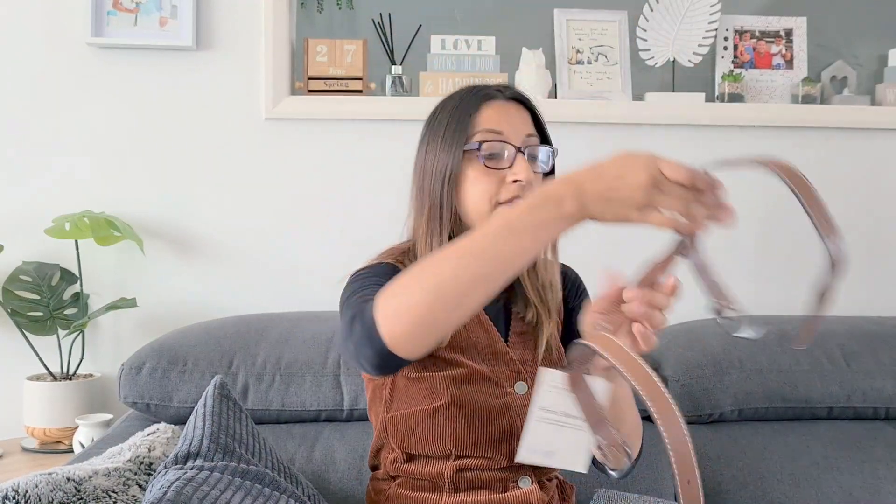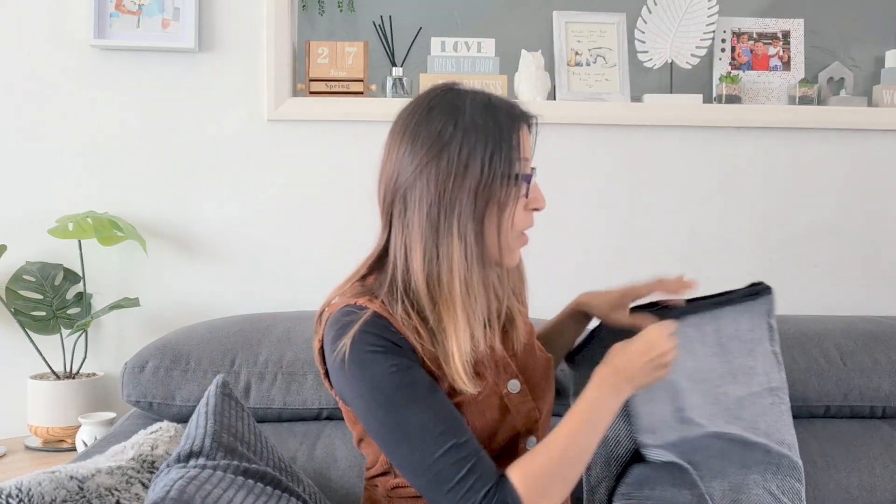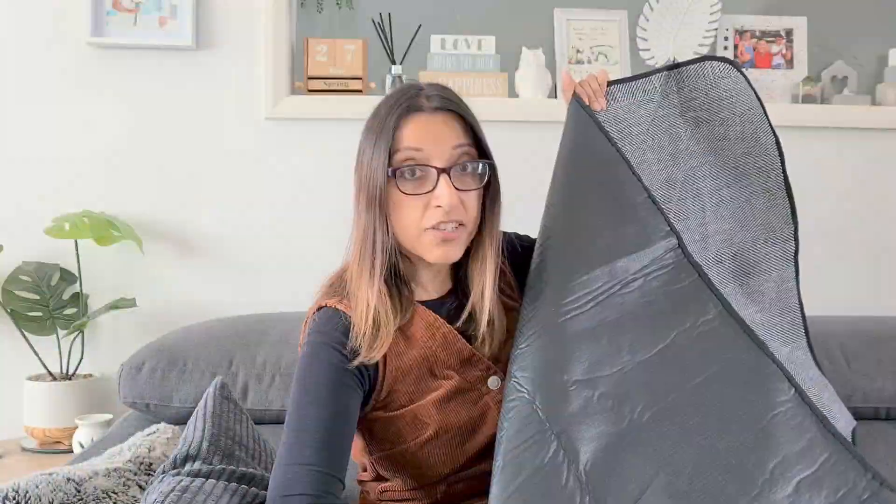Oh! The buckle comes right off - I wasn't expecting that. So I could put any blanket in there. Here it is - oh it's lovely and big, and it's got some really nice backing here as well, so it's fantastic. I'm so happy with that. How nice does this look?